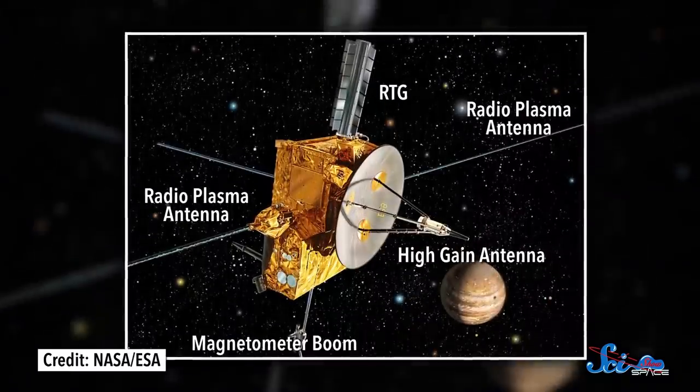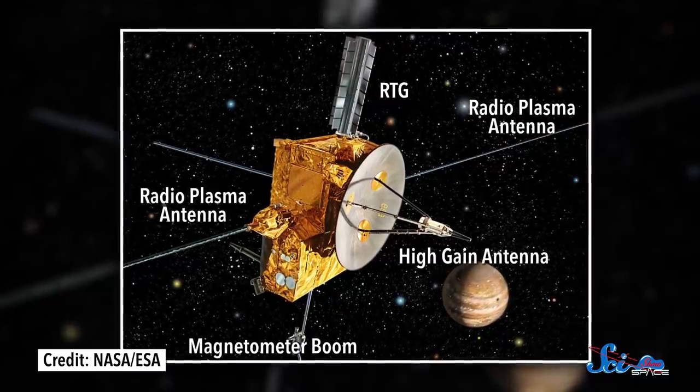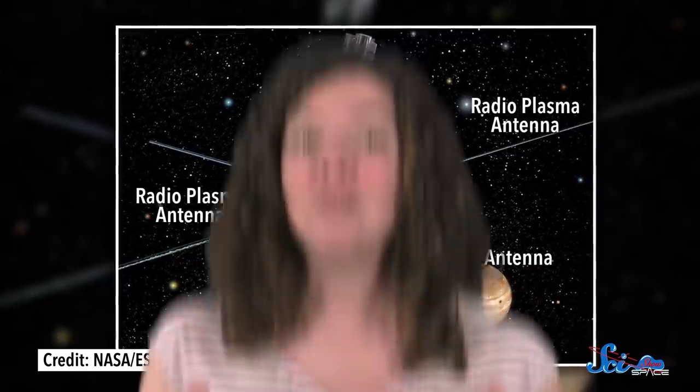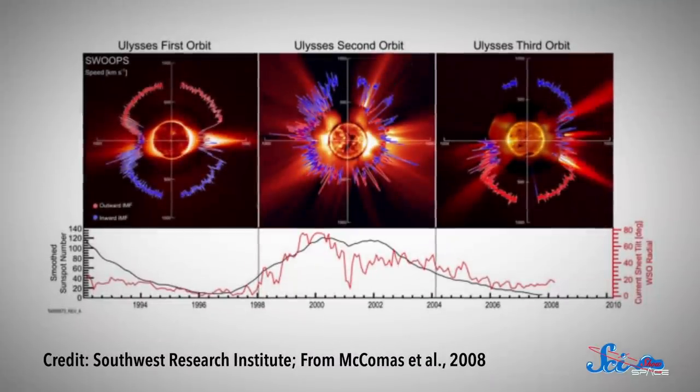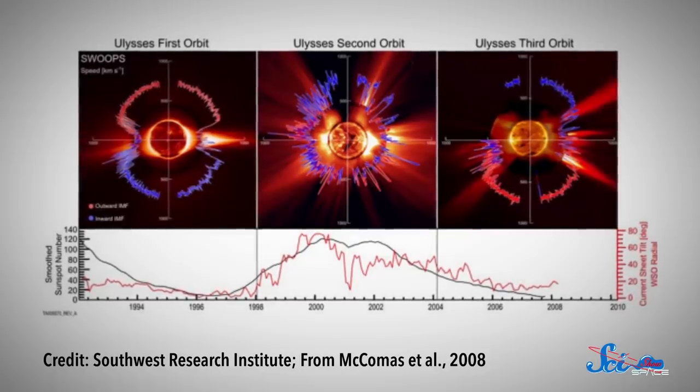But that's not all the mission did. It also carried instruments to study dust in the solar system, and ones to look beyond the Sun at cosmic rays that come from really energetic sources like black holes. And it was all totally worth it! Over almost two decades, Ulysses made nearly three full passes over the Sun, and it taught us a lot — more than a thousand articles worth of stuff.